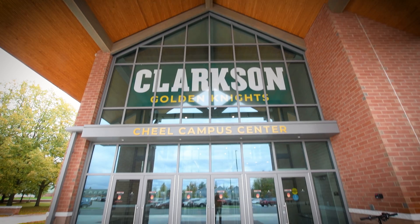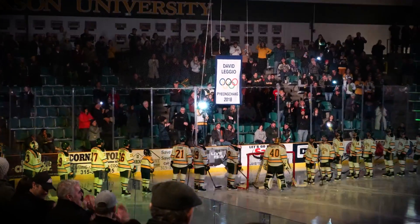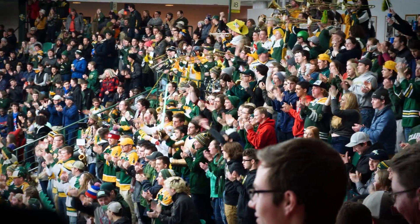Next stop on our tour is Cheal Campus Center. Game days at Cheal are unlike anything else, with you and 3,000 fellow Golden Knights cheering on our Division I men's and women's hockey teams, free of admission for all students. Our hockey programs are historic powerhouses, with our women taking home three NCAA titles since 2014 and our men winning the ECAC championship in 2019.